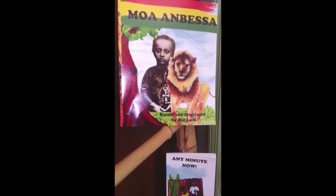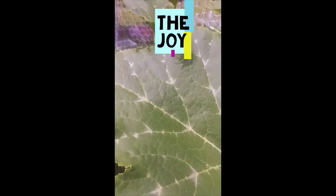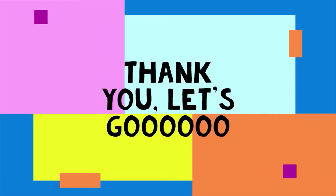Remember to subscribe and hit the notification so that you can see our new videos on Mondays. Like and share, and yes, subscribe now.